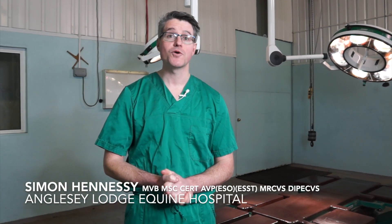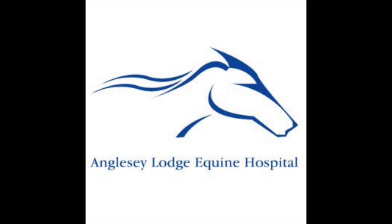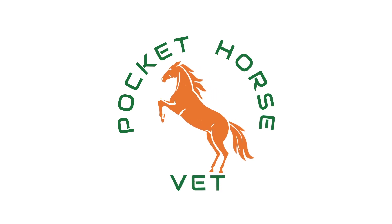Hello again everybody and welcome to this video on upper respiratory wind noises and their causes. My name is Simon Hennessy here at Angussey-Lodge Equine Hospital. A quite common thing that we see here is horses that present to us from owners and trainers who tell us that the horse is making a noise during work.